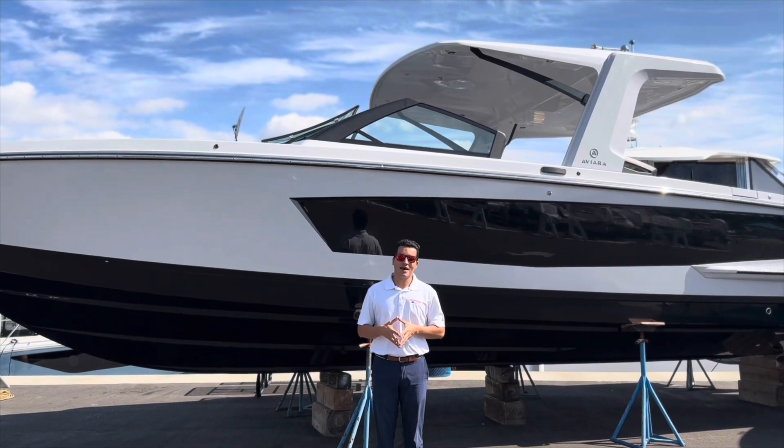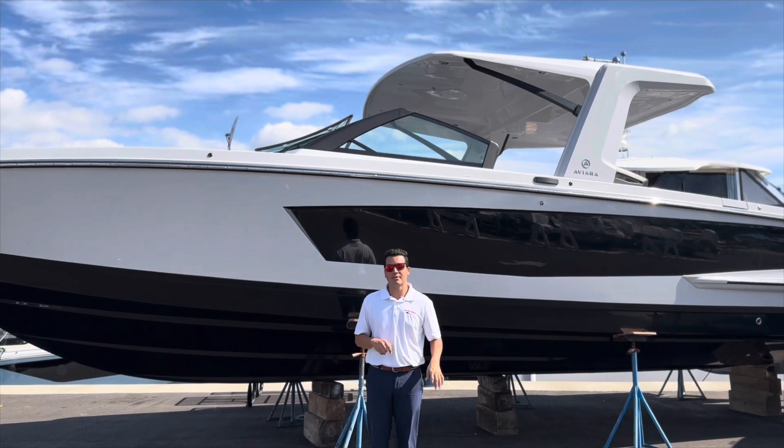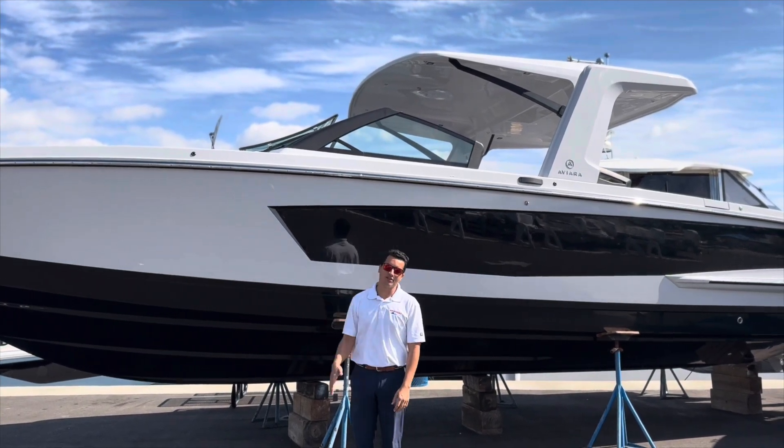Hey guys, this is Gabriel Gonzalez at MarineMax in St. Pete. Behind us is our all-new Aviara 36 powered by triple 300 Verados. Let's climb aboard and check her out.